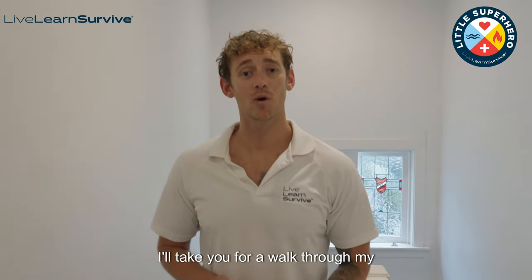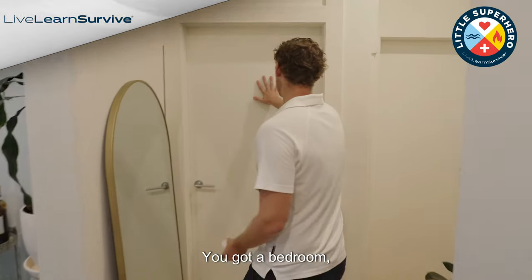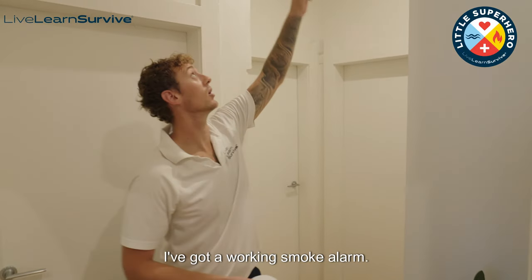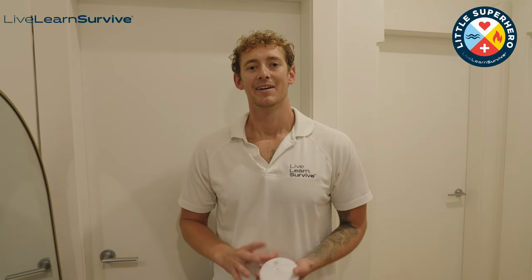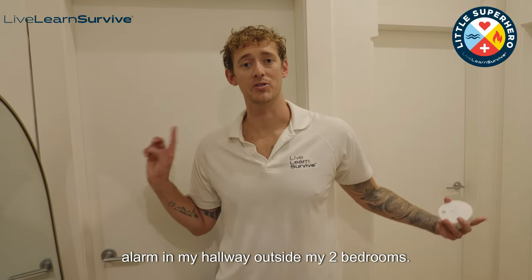Come follow me, I'll take you for a walk through my apartment to show you where my smoke alarm is. You've got a bedroom, bedroom, bathroom. In the hallway, at the highest point of this ceiling, I've got a working smoke alarm. Just take note that I live in a small unit here in Sydney and I only have one smoke alarm in my hallway outside my two bedrooms.